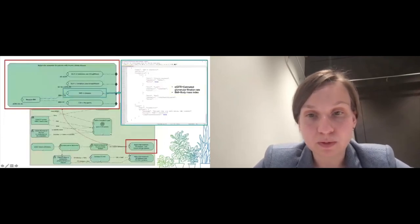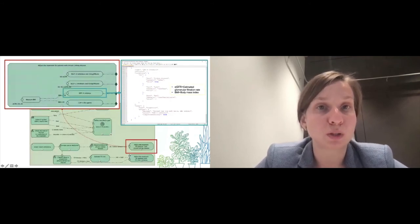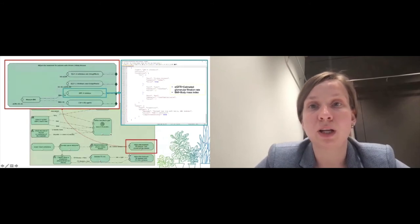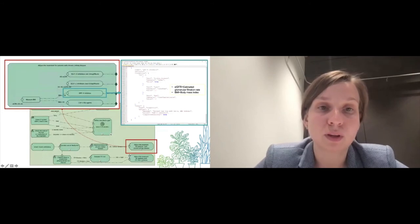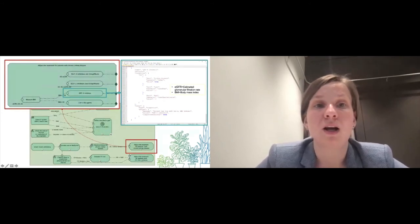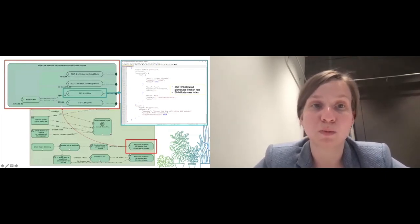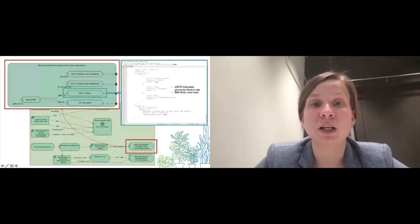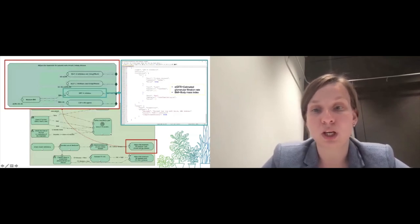Here is a specific example: a part of our case management model representing the logic for adjusting treatment for patients with chronic kidney disease. The JSON representation describes, for each outcome depending on input data such as BMI and eGFR, what rules are applied. Based on the patient-specific input data, the system will automatically suggest to the medical doctor the recommended medication according to the guidelines.